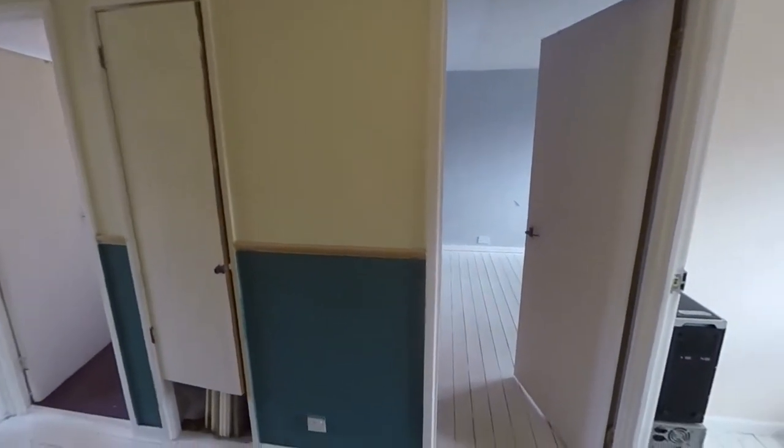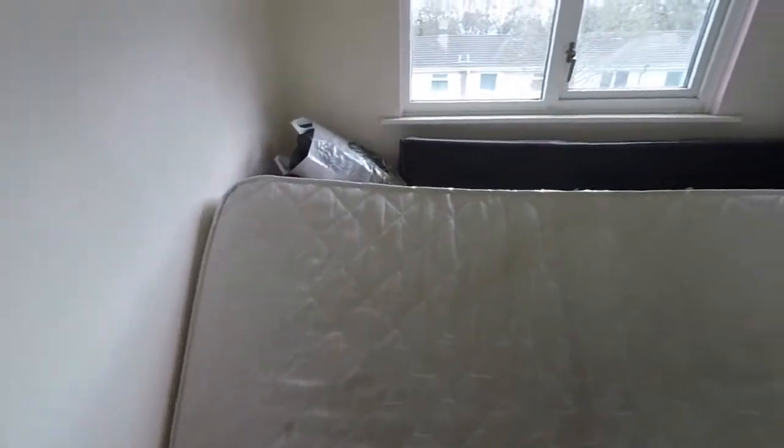Coming up here we have the three bedrooms and the bathroom. The cupboard in the centre houses the combi boiler. At the back we have bedroom three — this is a larger than average single room. There is lots of stuff in here at the minute for storage but it is otherwise a really large single room.